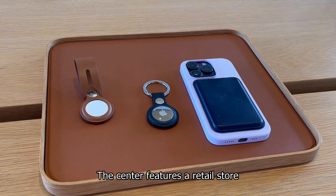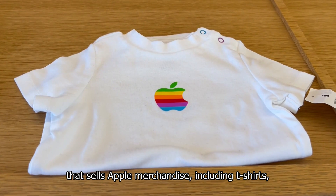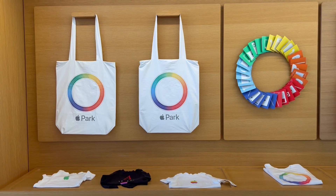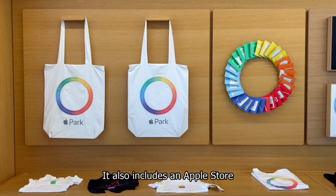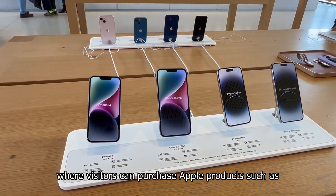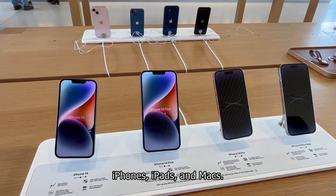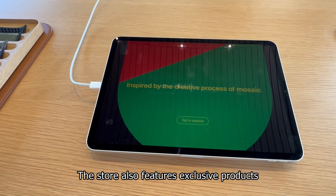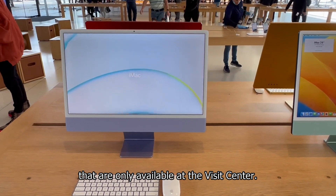The center features a retail store that sells Apple merchandise, including t-shirts, hats, and other branded items. It also includes an Apple store where visitors can purchase Apple products such as iPhones, iPads, and Macs. The store also features exclusive products that are only available at the Visitor Center.